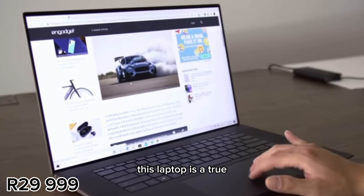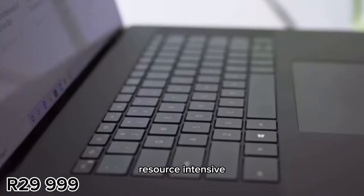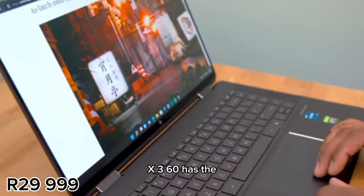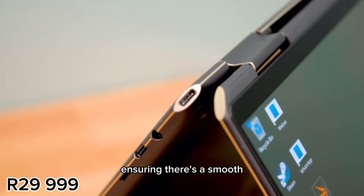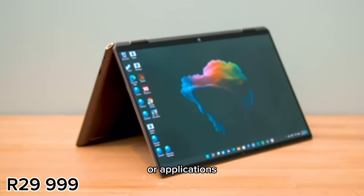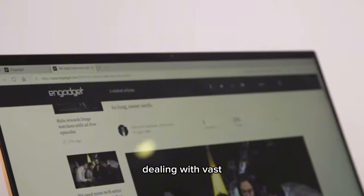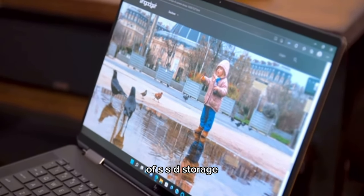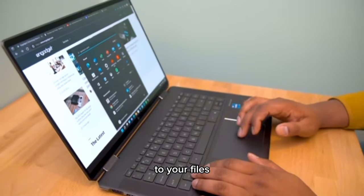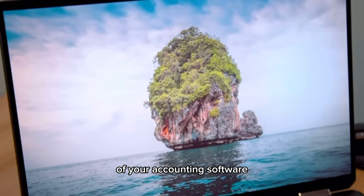Jumping into the performance side of things, this laptop is powered by a 12th generation Intel Core i7-1255U processor — a true powerhouse. Whether you're tackling complex accounting calculations or running resource-intensive financial modeling software, the Spectre x360 has the processing power to handle it all with ease. With 16 gigabytes of RAM, multitasking becomes a breeze. For storage, it comes with a generous 512 gigabytes of SSD, offering lightning-fast access to your files. The 16 gigabytes of DDR4 RAM ensures your laptop can handle the demands of your accounting software and spreadsheets.